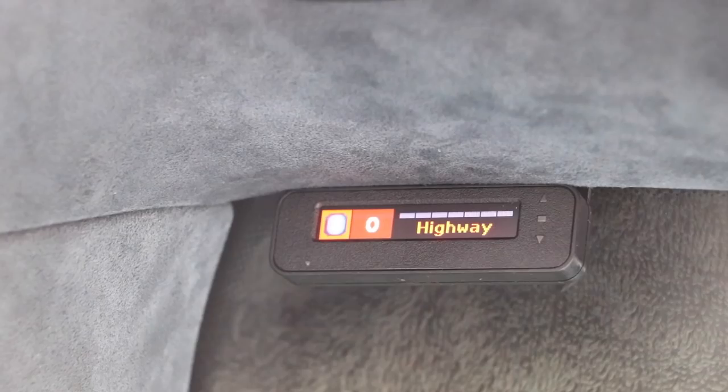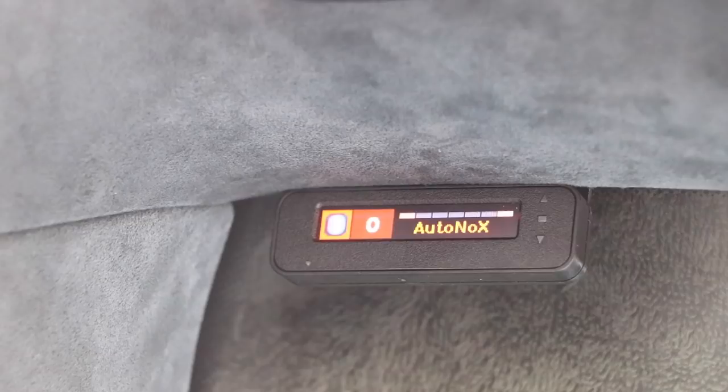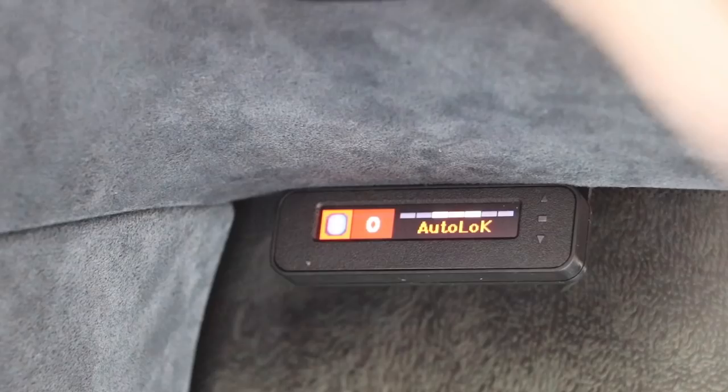There's also Auto mode based on your speed, Auto No-X which cuts out the X-band and works on speed, and my favorite: Auto Low K. Auto Low K is based on speed but also reduces the sensitivity of the K-band at lower speeds, which is where most false alarms come from these days. I like that one.